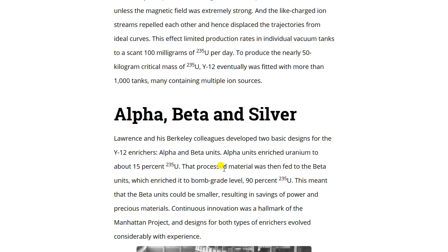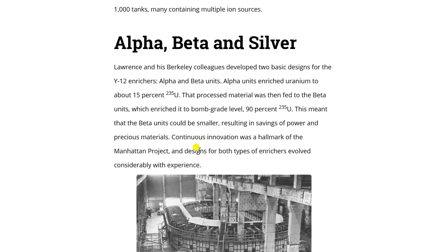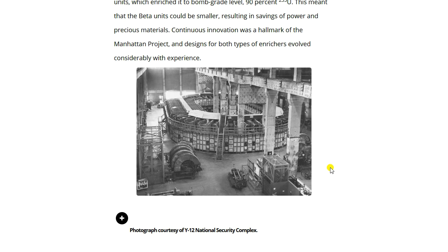Lawrence and his Berkeley colleagues developed two basic designs for Y-12 enrichers: alpha and beta units. Alpha units enriched uranium to about 15% U-235; that material was fed to beta units, which enriched it to bomb-grade level of 90% U-235. This meant beta units could be smaller, resulting in savings of power and precious materials. Continuous innovation was a hallmark of the Manhattan Project, and designs for both types of enrichers evolved considerably with experience. Here we see an example inside the security complex — notice the circular shape of this unit.